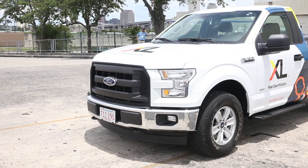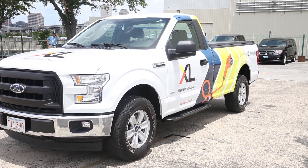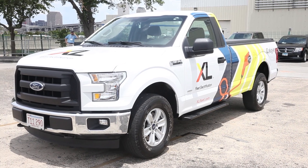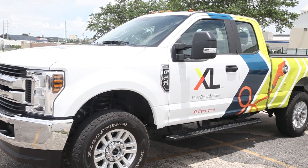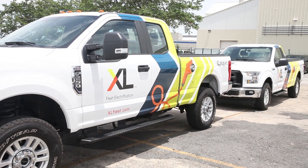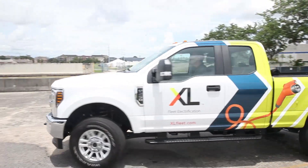First of all, we have our F-150 plug-in hybrid pickup truck, which we came out with last year, and we just released a Super Duty F-250 plug-in hybrid pickup truck as well. Both of these vehicles are getting about a 50% MPG improvement above and beyond the factory Ford system.